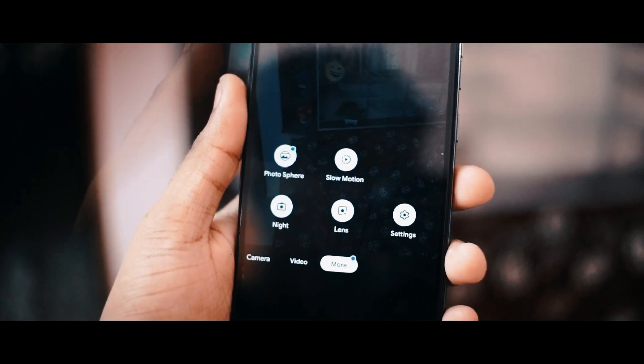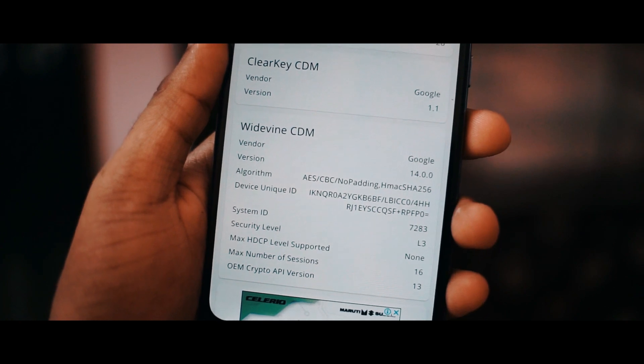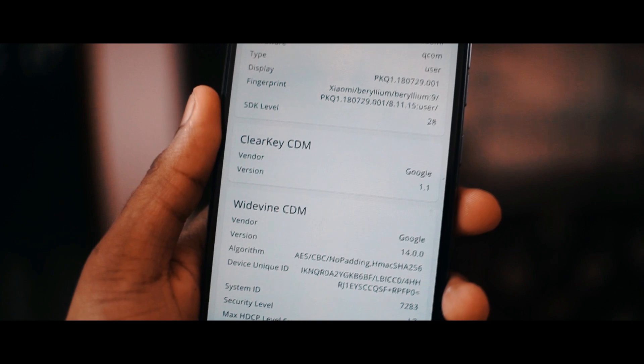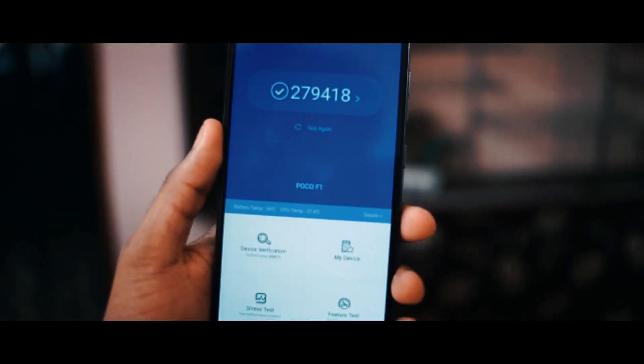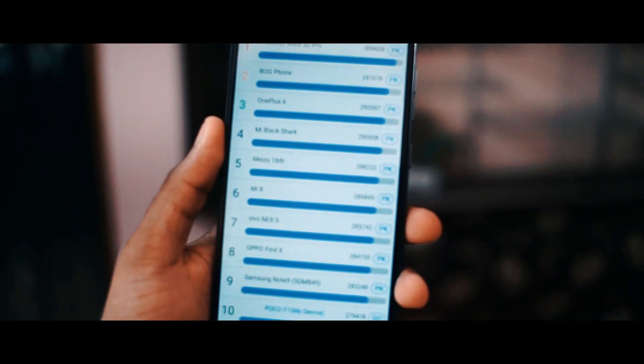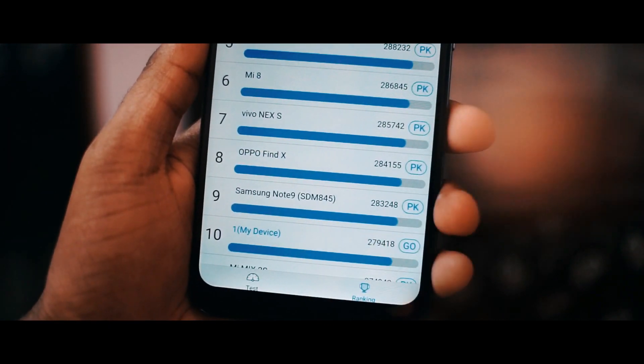One more thing people ask about is whether there is Widevine L1 certification with this update — no, we don't have it yet. Moving to the benchmark scores, we now have a benchmark score of 2,79,000. Comparing it with other devices, our device stands at position number 10.